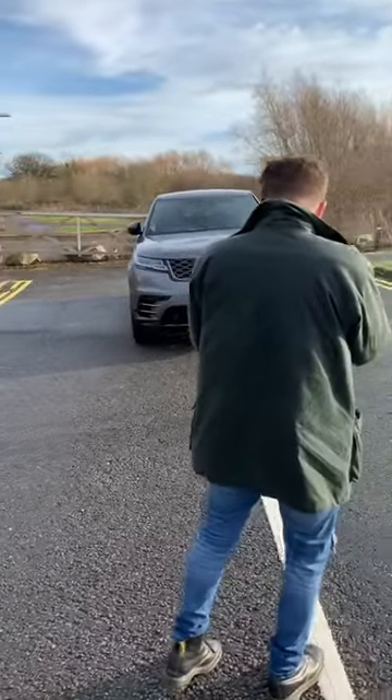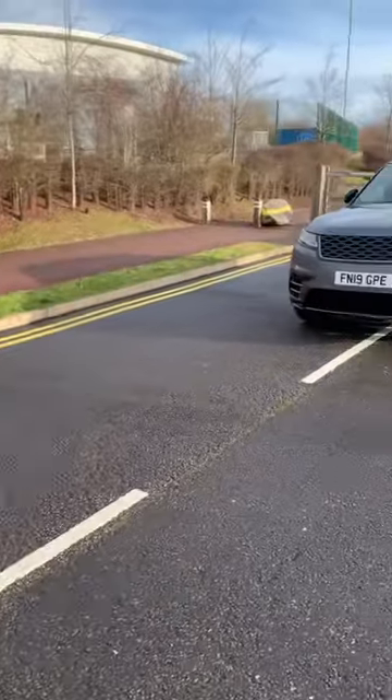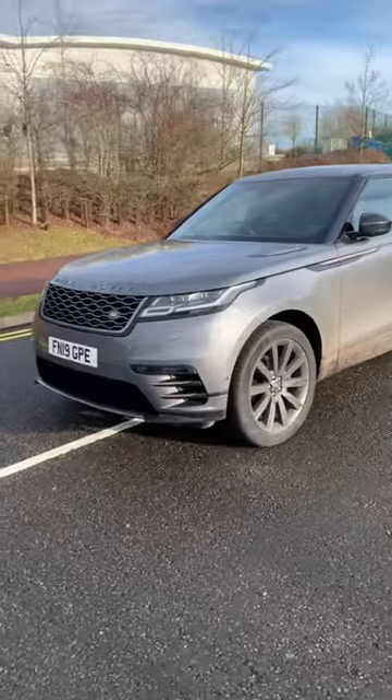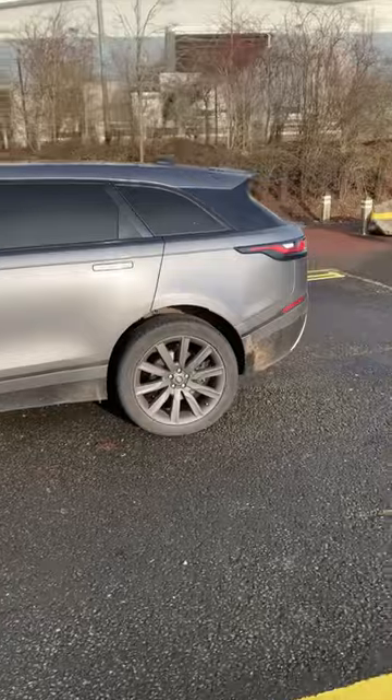Someone's got a new car — the videographer here has upgraded his M2 to a Range Rover Velar 2019 SE Dynamic. This one's in Eiger Gray.